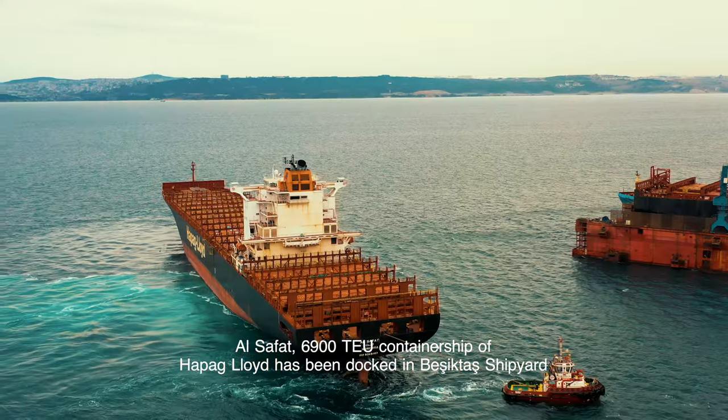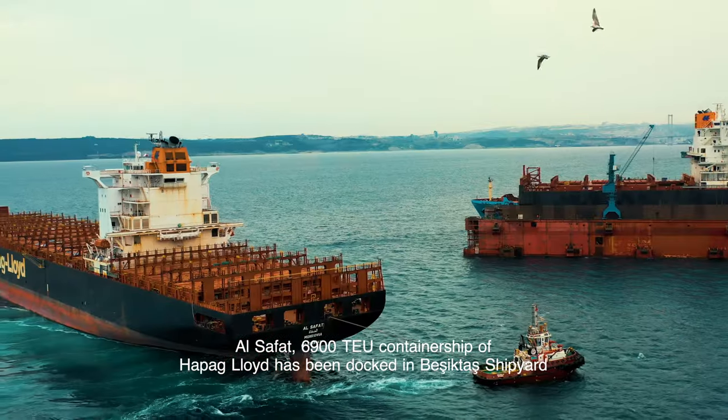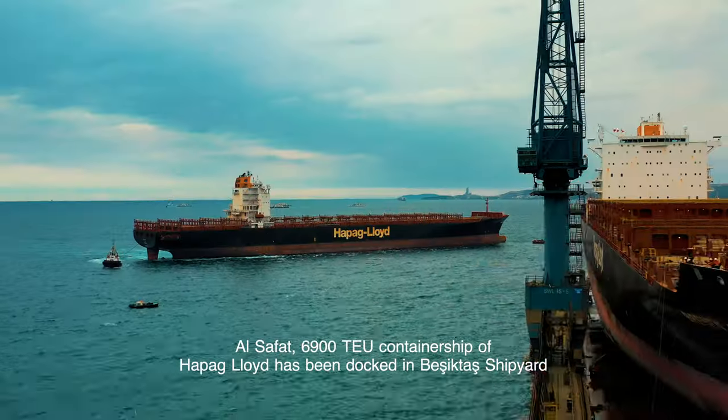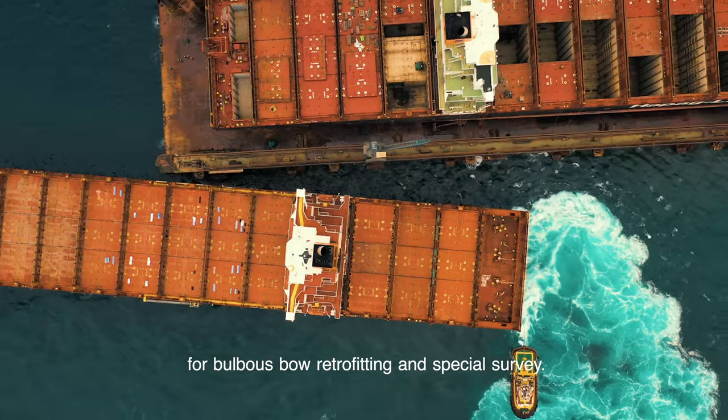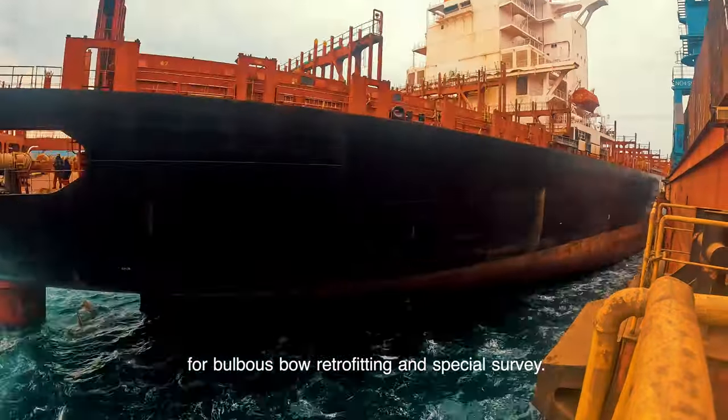Al-Safat, a 6900 TEU container ship of Hapag-Lloyd, has been docked in Besiktas Shipyard for bulbous bow retrofitting and special survey.